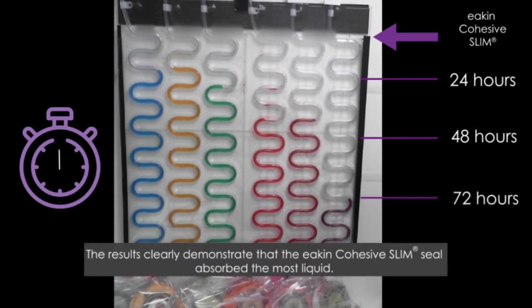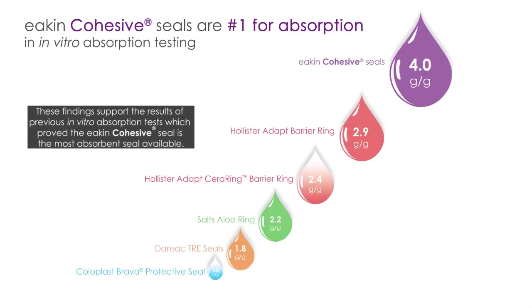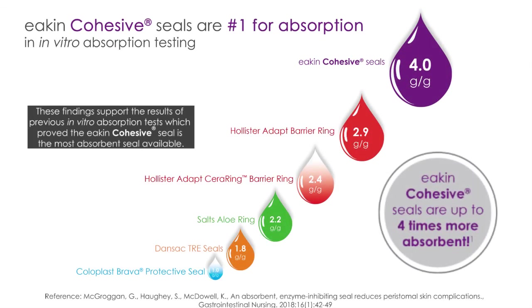The results clearly demonstrate the Eakin cohesive slim seal absorbed the most liquid. These findings support the results of previous in vitro absorption tests, which prove the Eakin cohesive seal is the most absorbent seal available.